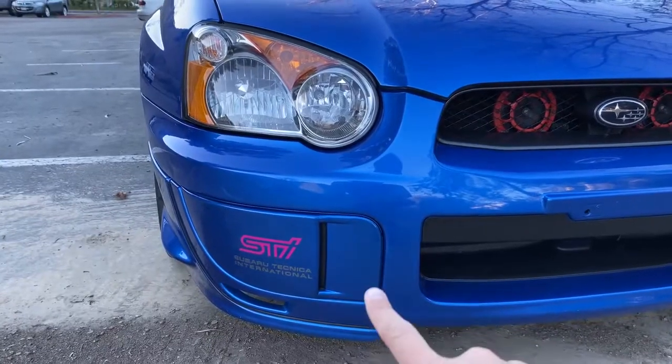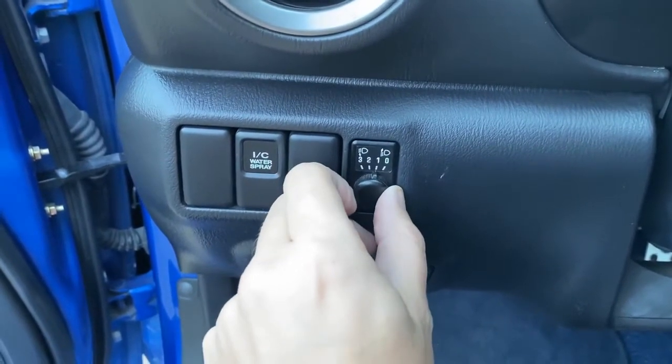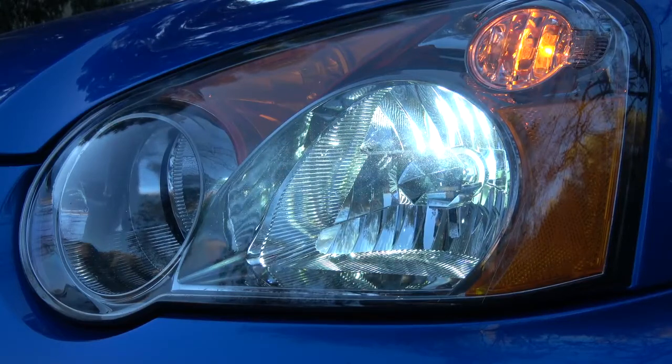Moving on to some quirky interior features stemming from this car's heritage as a weird 90s Japanese performance car — one is that this car has no fog lights. You can see in the front there's a cover where the fog lights would be, right below the headlights, with a cover that says STI on it. Instead, over to the left of the steering wheel, there's a little dial that controls the angle of the headlights. So if you're in a foggy situation, you can angle your headlights to face down and illuminate what's directly in front of you. This is common in some regions of the world but very rare in North America. And you can actually see the lights adjusting as I move the dial to various different settings.